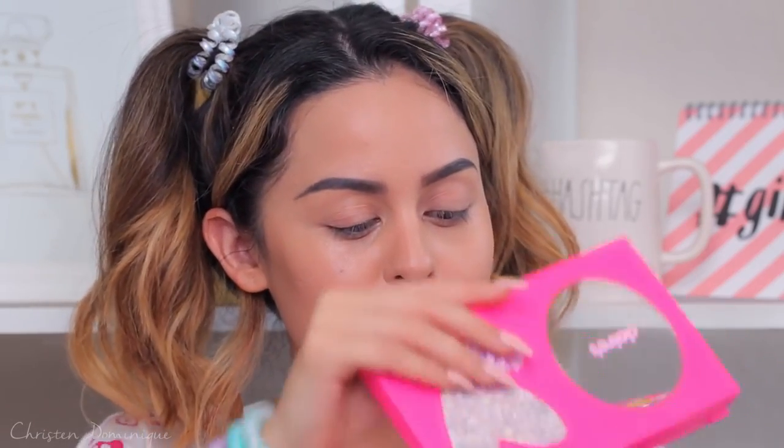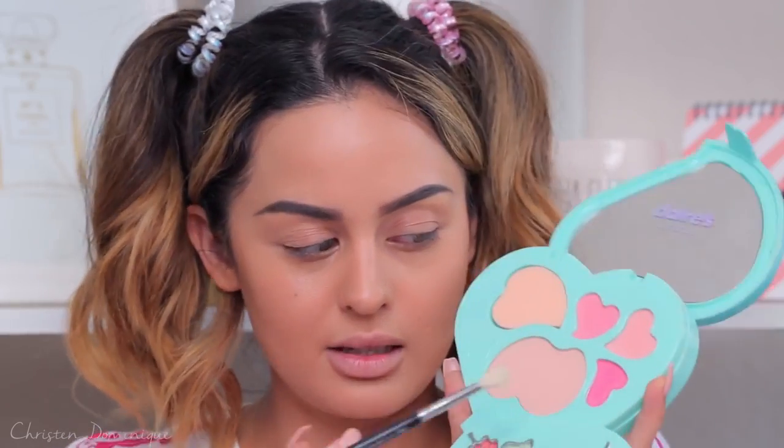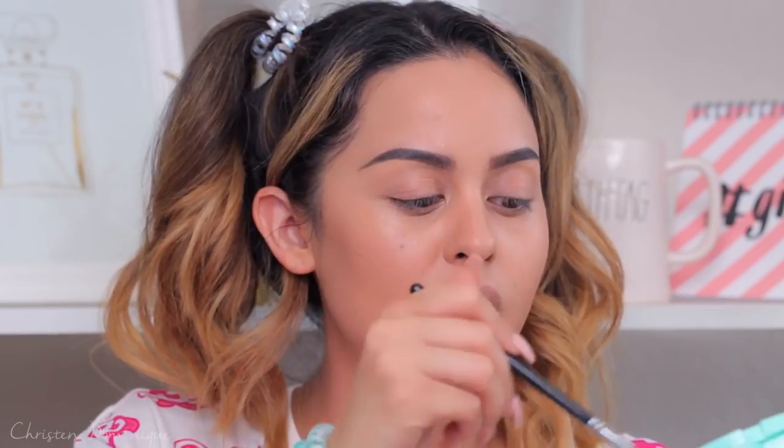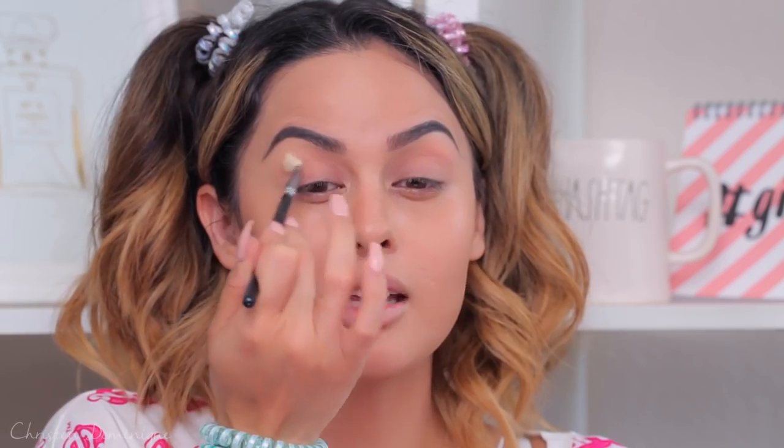We're gonna move on to the eyeshadow. I wanna do something colorful and fun. Cute makeup brushes by the way — they're so adorable, but I can't do my whole face with these brushes. Before we put on any eyeshadow, let me put this face powder from this cute little pink heart palette all over my eyes to set them so they're not creasing. I can't believe they give face powder to kids.